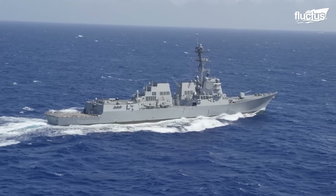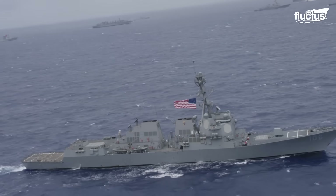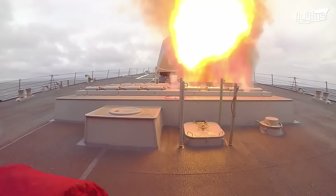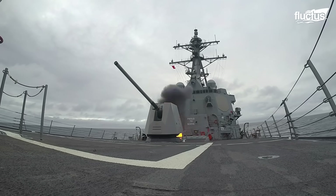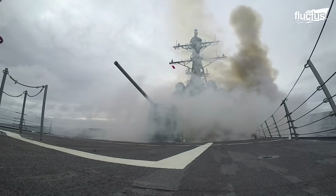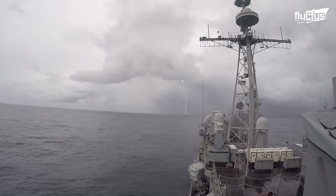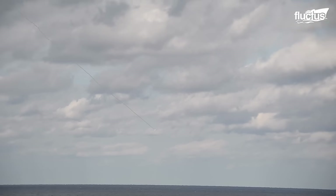Apart from this launching system, destroyers also have other types of weapons on the deck. This includes anti-submarine rocket launchers, such as a vertical-launch anti-submarine rocket. These kinds of weapons use guidance systems like inertial navigation or GPS to steer the rocket in mid-air toward the target location. Once the position is set, the internal torpedo or depth charge is released from the rocket to its final approach.